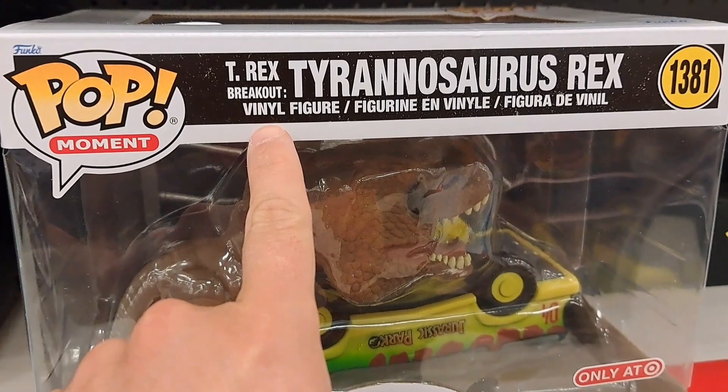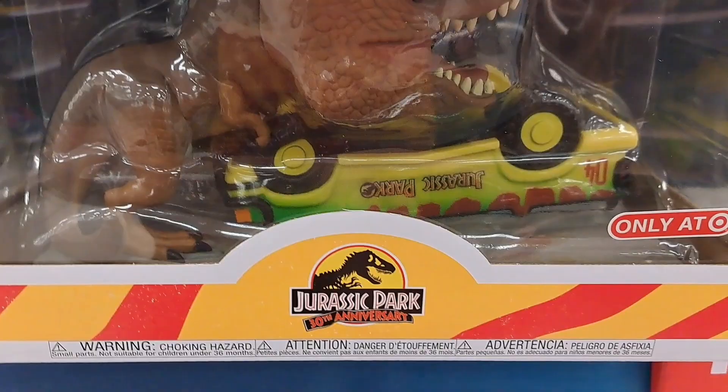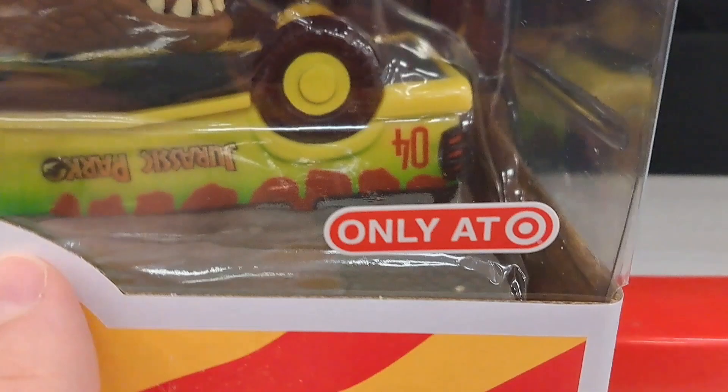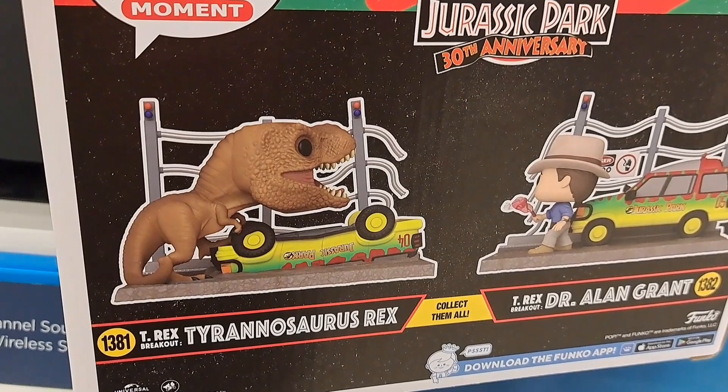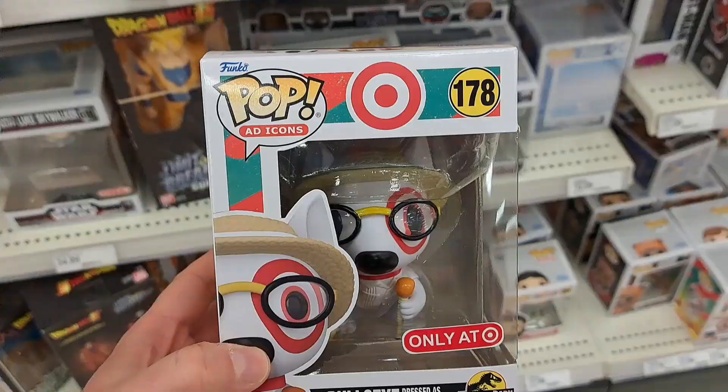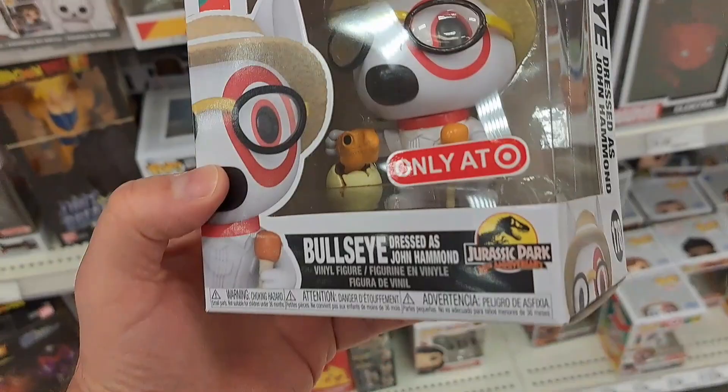Check this out — we got the T-Rex Breakout, Tyrannosaurus Rex right here. So this is the other side of the scene with Dr. Alan Grant. We got the car upside down, the T-Rex on top of it. Only at Target — Jurassic Park 30th Anniversary. So here's the scene together: we got the T-Rex and Dr. Alan Grant. Really awesome — one of the coolest scenes in Jurassic Park history. So check it out.